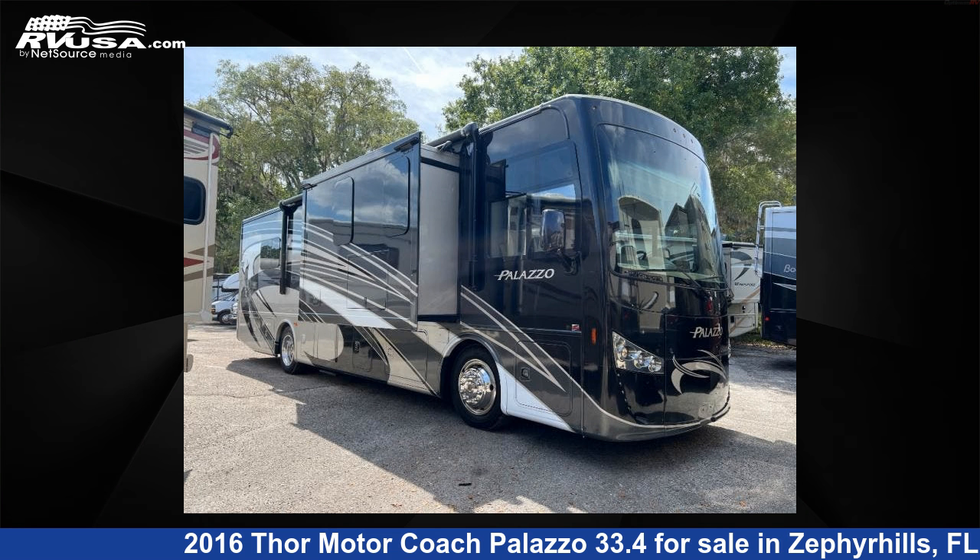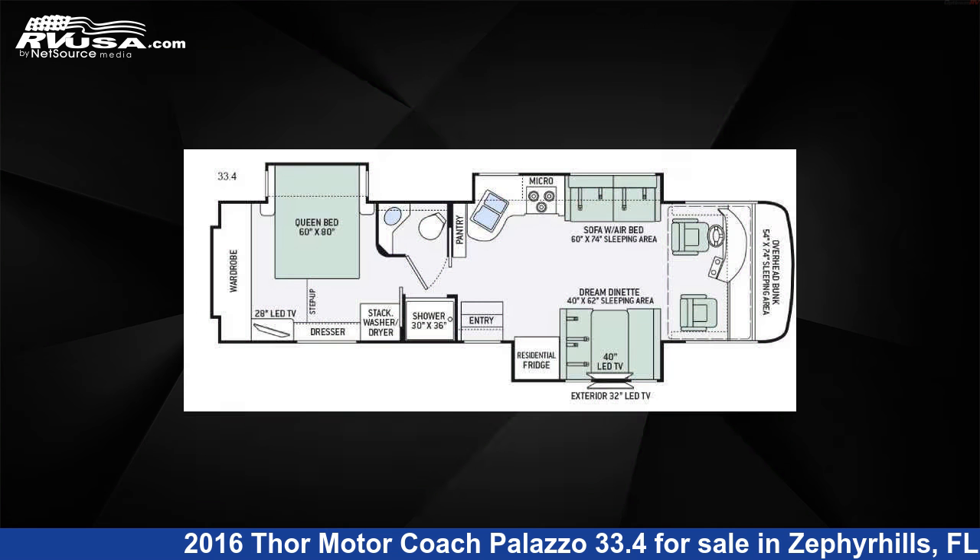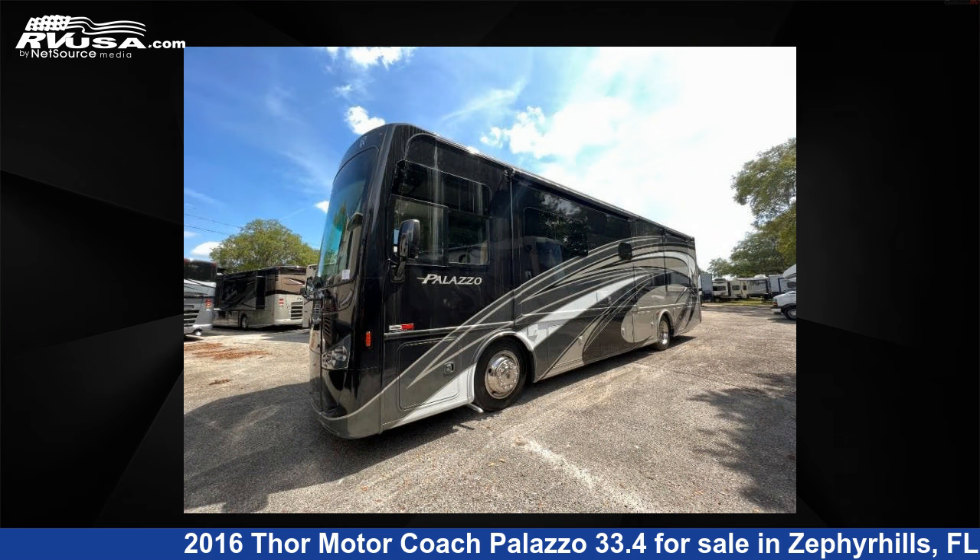This 2016 Thor Motor Coach Palazzo 33.4 is a Class A RV. It is located in Zephyrhills, FL 33540 and is offered for sale by Optimum RV.